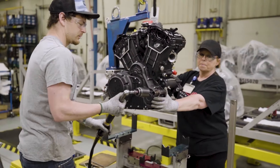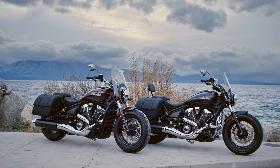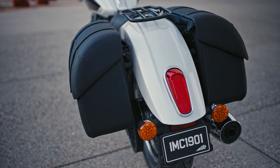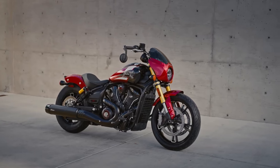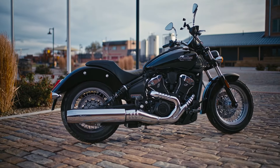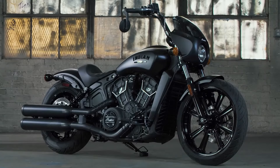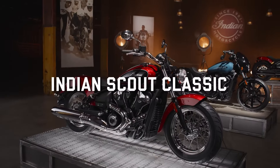Indian went to great lengths to give the Scout a polished look. Electronics and necessary hardware are packaged as neatly as possible, with most of the hardware tucked behind the frame's cast aluminum midsection. Out back you'll find a platform-wide subframe that allows accessories to be shared across models, as well as a new exhaust which gives more space for accessory saddlebags compared to the more cumbersome dual muffler exhaust.